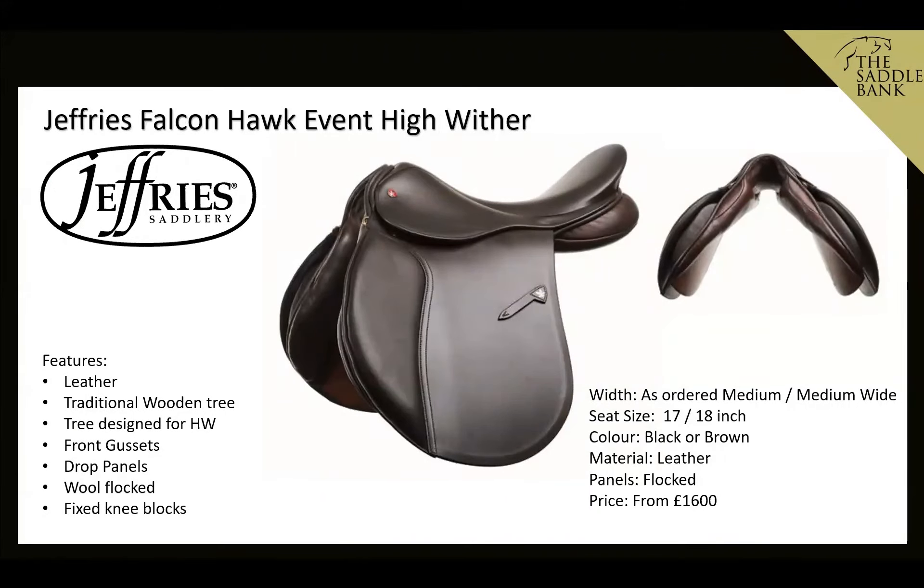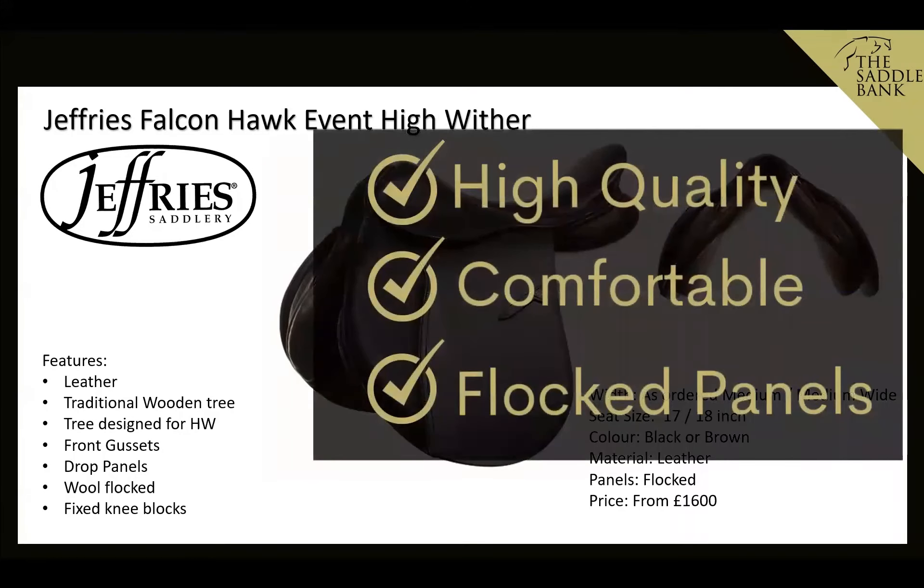Finally, moving away from adjustables, the Jeffries Falcon Hawk Event High Wither is a traditional English wooden tree leather saddle, popular with hunters. It's specifically designed for high wither horses with higher front gussets and a drop panel. It's wool-flocked for minor adjustments and has a fixed knee block for support — perfect for hacking, general riding, or hunting. Available in 17 or 18 inch seat sizes and priced from £1,600.